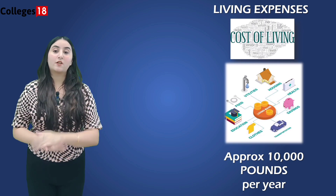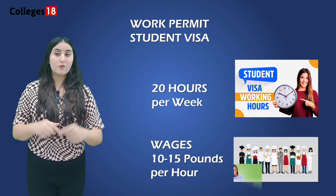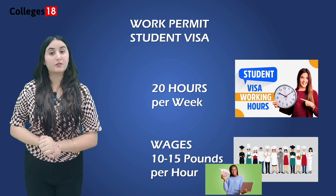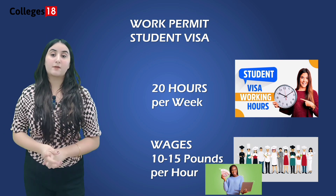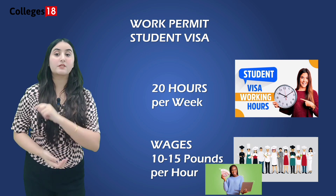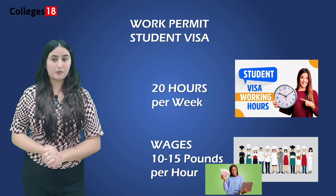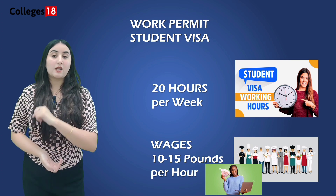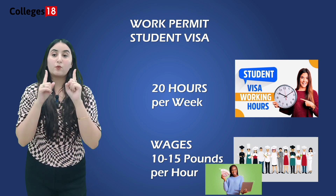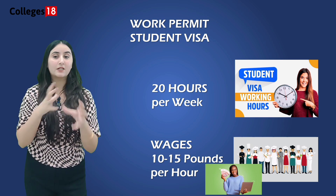Lastly, let's explore the opportunities for part-time jobs and post-study work visa. This university understands the importance of financial stability for students. International students can work part-time during their studies, typically up to 20 hours per week during term time and full-time during their vacations. This allows you to gain valuable work experience while studying. You can work on campus as a research helper or guide, which helps you learn a lot and make good connections.